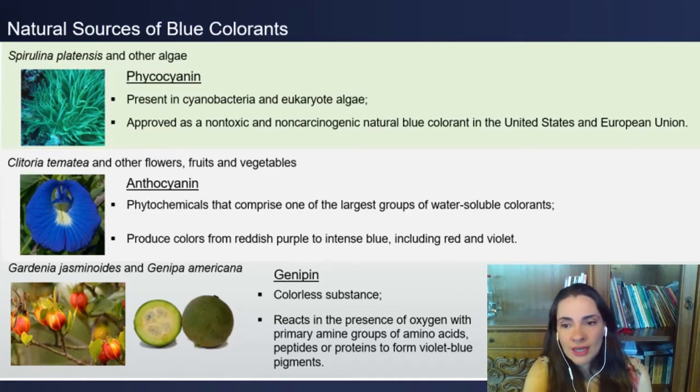Genipine is a colorless substance that can be obtained from the fruits of Gardenia jasminoides and Genipa americana. When the pulp is exposed to oxygen, a reaction involving amino acids takes place and the blue color arises.